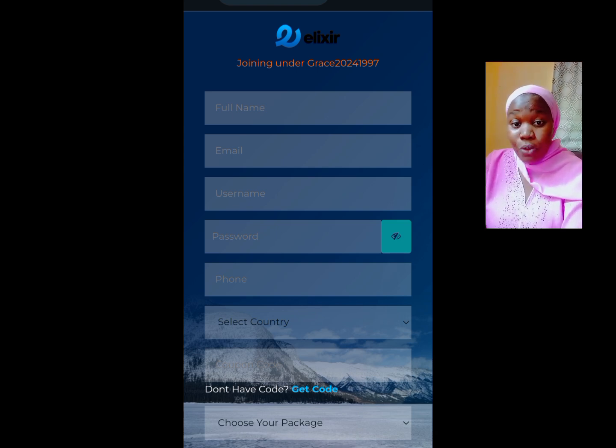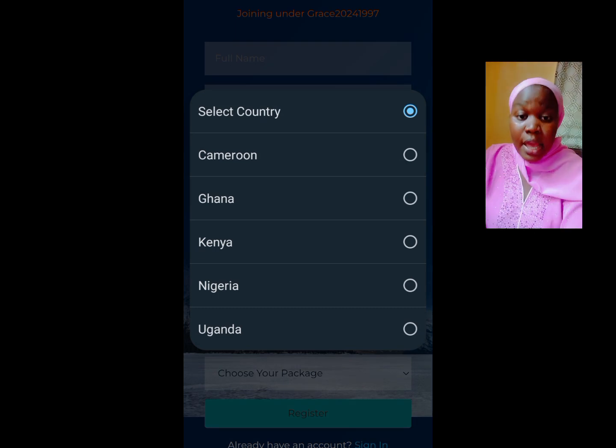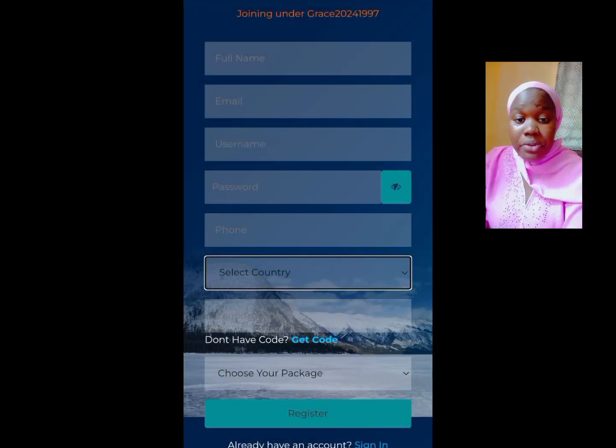You are going to go ahead and fill in your details: your phone number, name, email, username, and password. Then you are going to select your country — whether you are from Cameroon, Ghana, Kenya, Uganda, and so on.